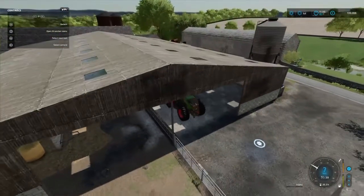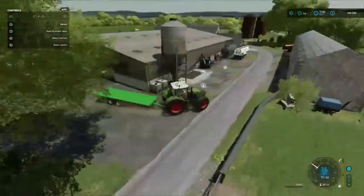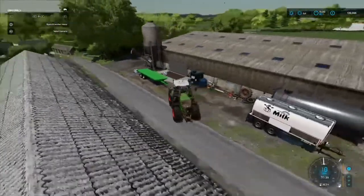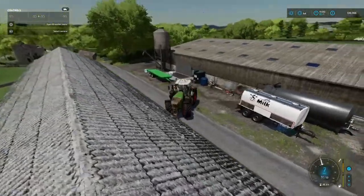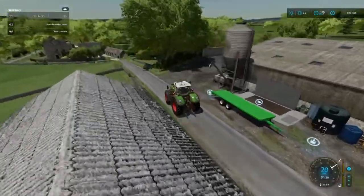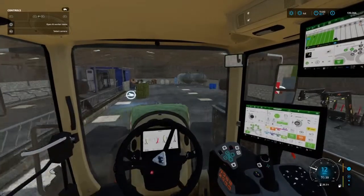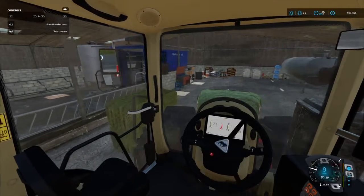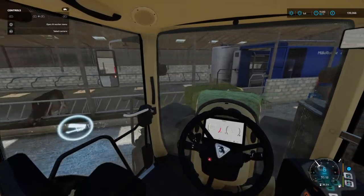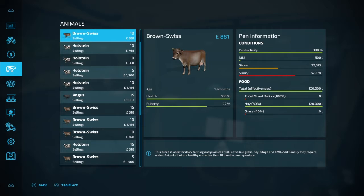I think they just ate all of that. Let's put this round here for when I do the other part of the field. Turn around and have a look — if that other bale is too far away we could push it in. There we go — they're full!